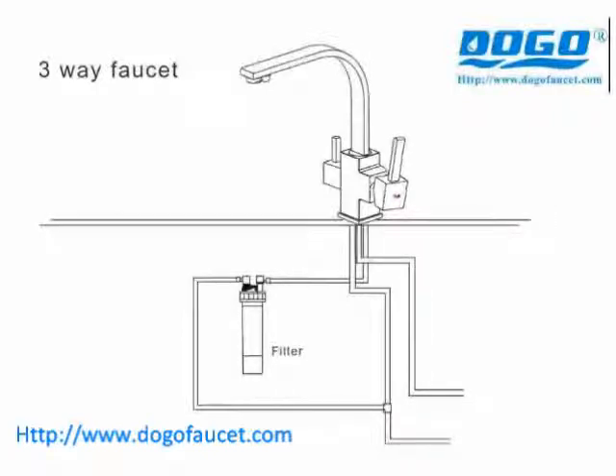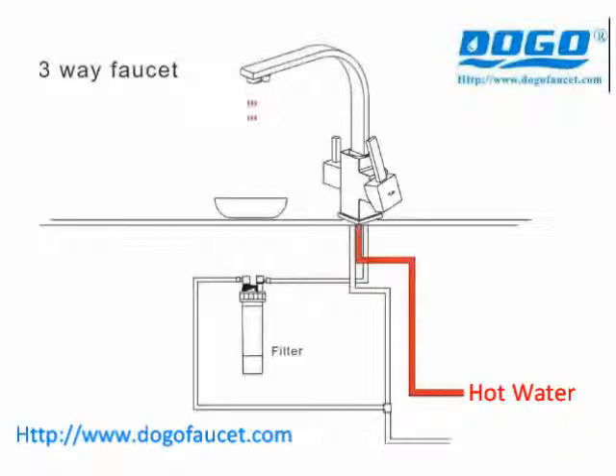Our company has created a new line of products. This new line is designed to be infallible and appealing for kitchen fittings, and will satisfy any taste.